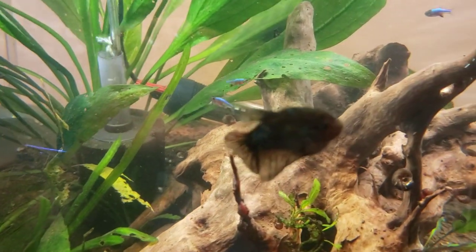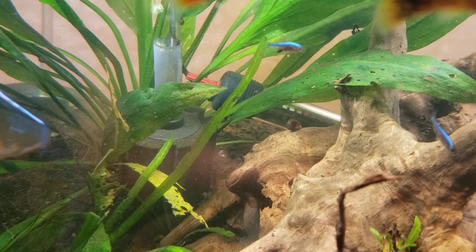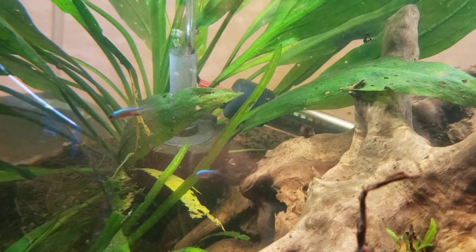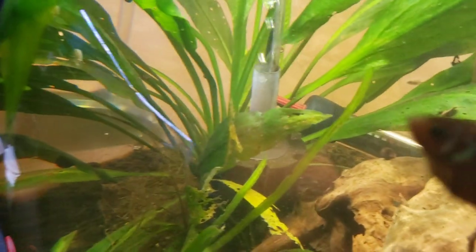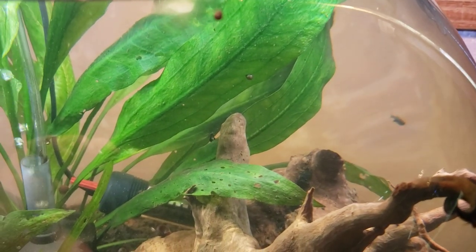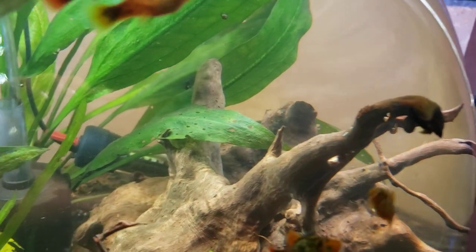The males have a black anal fin — like that one you can see there, he's a boy. These guys like to swim in the middle or the top of the tank; they don't really hang out at the bottom. They have a life expectancy of two to five years.